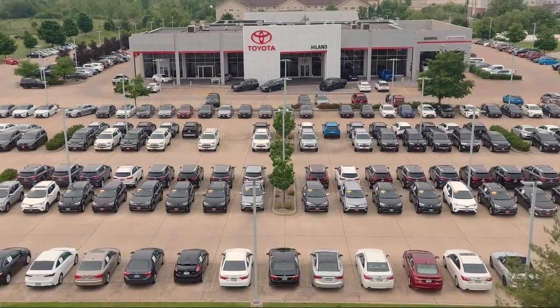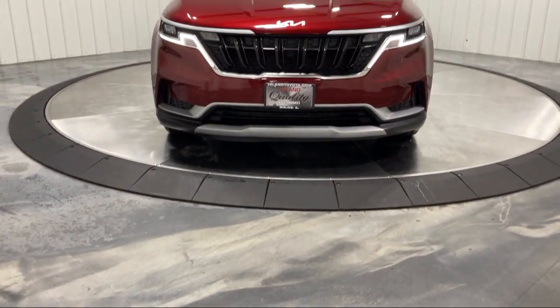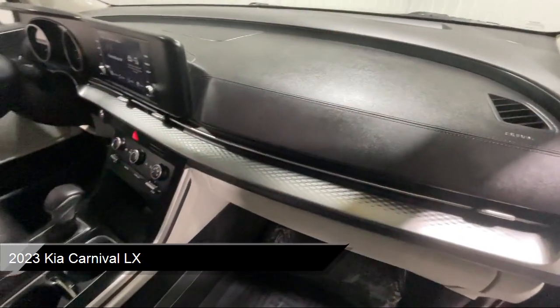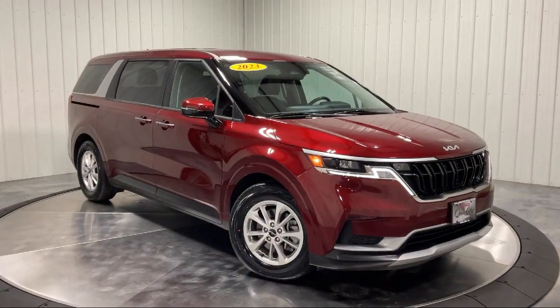Welcome to Highland Toyota and take a look at one of our great vehicles for sale. It comes equipped with smart device integration, premium synthetic seats, leather steering wheel with auto tilt-away, privacy glass, rear collision mitigation, and MP3 player.